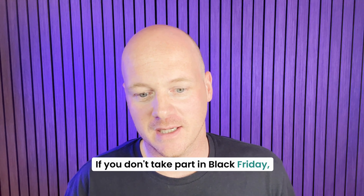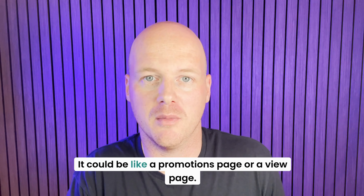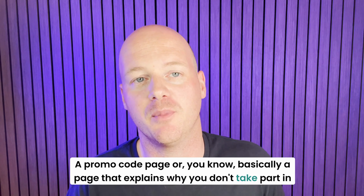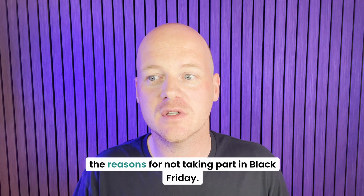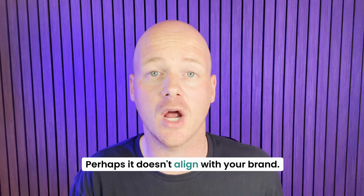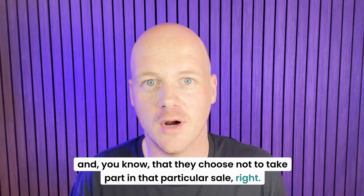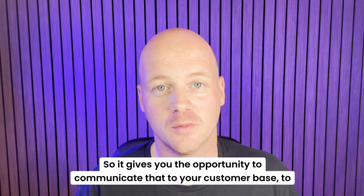If you don't take part in Black Friday, it's also really important to have a page — it doesn't have to be a Black Friday page, it could be a promotions page, a promo code page, or basically a page that explains why you don't take part in Black Friday. That gives you the opportunity to communicate to your audience the reasons for not participating. Perhaps you take part in a different type of sale, or it doesn't align with your brand. We've worked with many clients that choose not to take part in that particular seasonal sale.